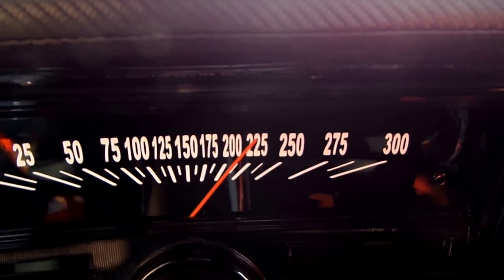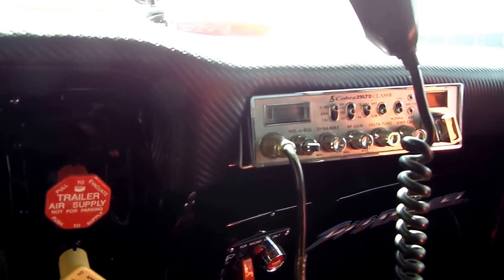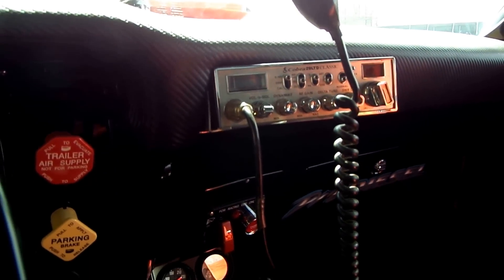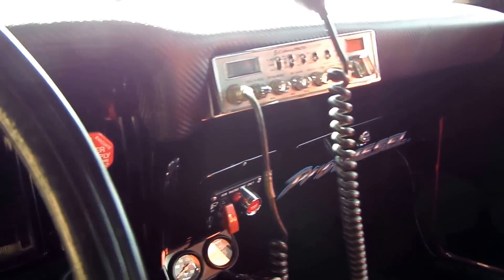The speedometer is painted, so don't be fooled — we're not going 225 miles an hour. There's a Cobra CB with an antenna on the roof for show, and there's your ignition and starter button.